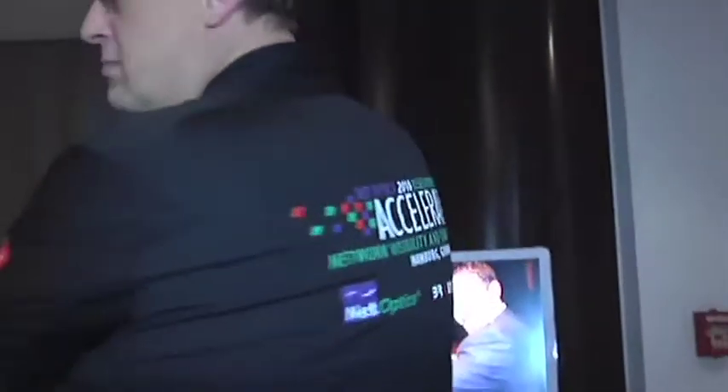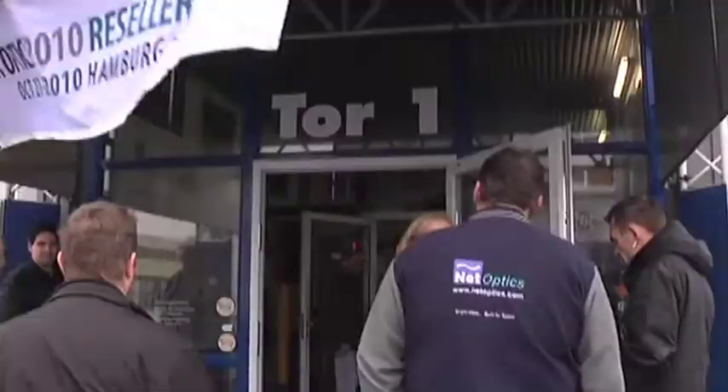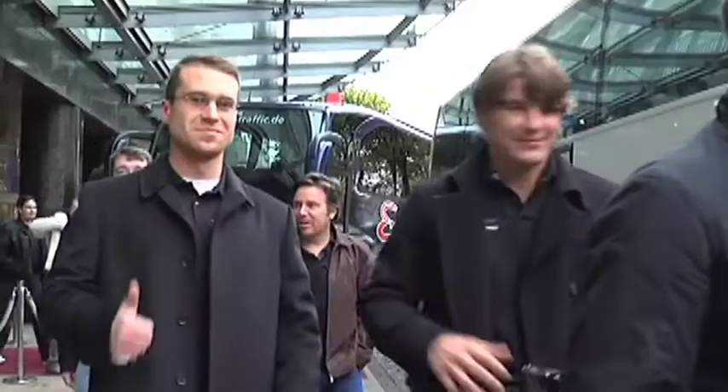NetOptics continues to set the pace and lead the pack by accelerating access to today's networks, setting up our resellers to succeed with solutions and technologies their customers need. I heard from just a few of them in Hamburg about their success stories with huge telcos from Sydney to Sweden and financial networks from Belgium to Brazil.